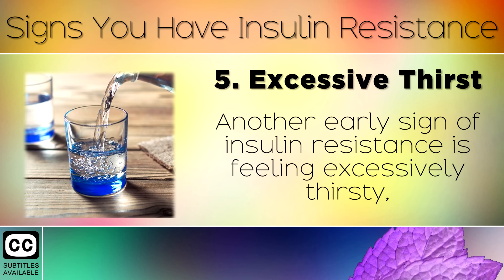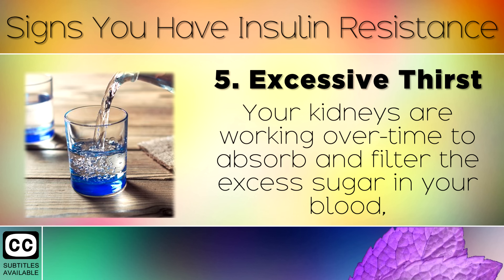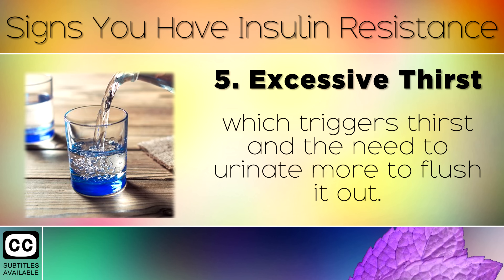Sign 5: Excessive Thirst. Another early sign of insulin resistance is feeling excessively thirsty, especially before you go to bed. Your kidneys are working overtime to absorb and filter the excess sugar in your blood, which triggers thirst and the need to urinate more to flush it out.